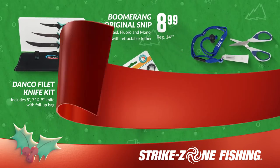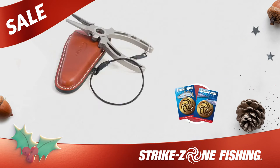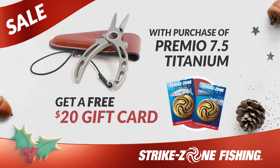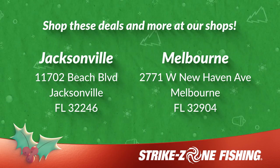We're even offering bonus gifts, such as a free Pelican Tumbler with the purchase of any pair of Costa Shades. Plus, receive a $20 gift card with any pair of premium pliers. Shop these deals in-store or pick up a gift card today here at Strike Zone Fishing.